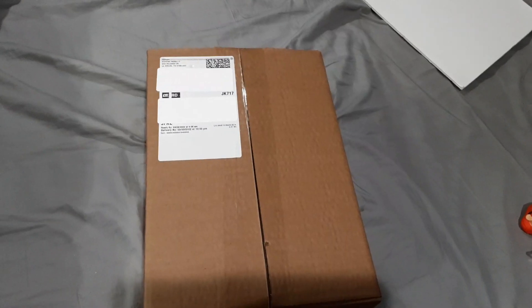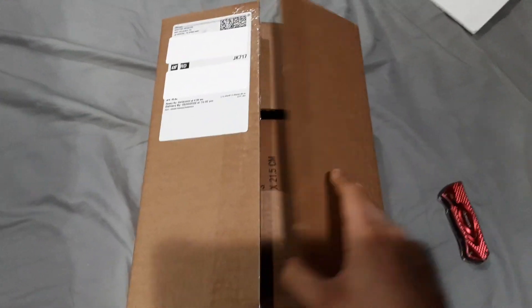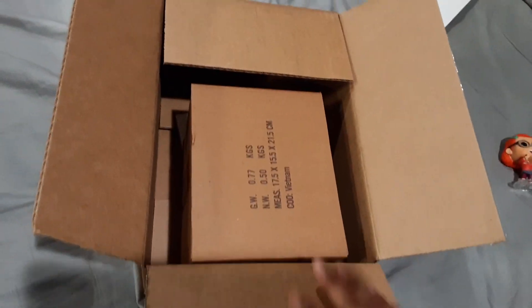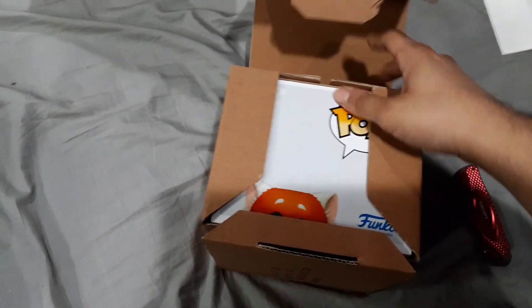So without further ado, let's open it up. They put in the shipper, which is good — no extra packaging though, that's a little concerning. That's the receipt. To be honest, I haven't really ordered any 6-inch pops in a long time from Funko, so this is kind of new.